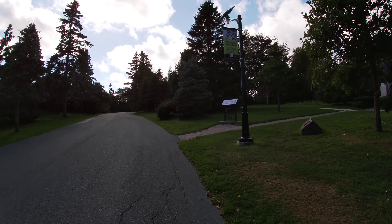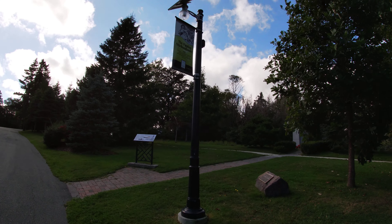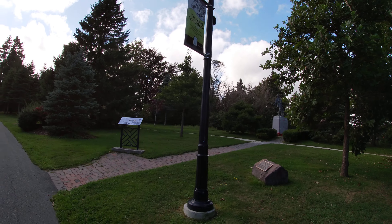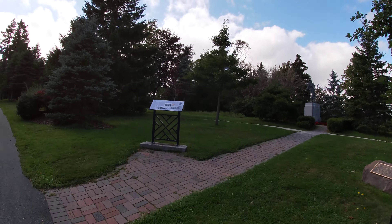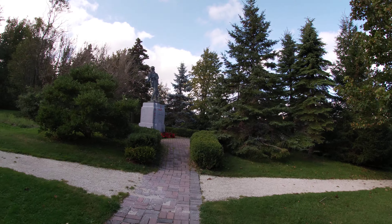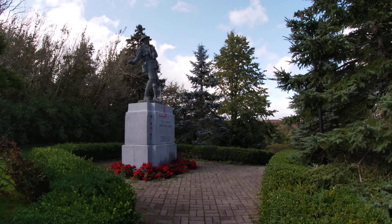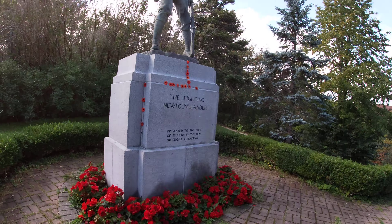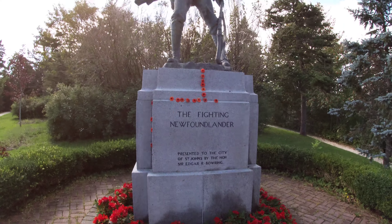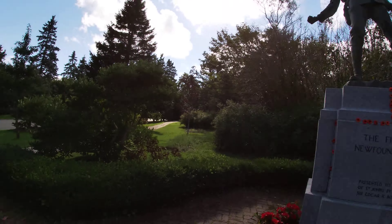Here's a memorial to the Fighting Newfoundlanders — donated in their memory, to the Royal Newfoundland Regiment, 1914 to 1918. Just a quick glimpse of this, guys — something of note. The Fighting Newfoundlander, presented to the city of St. John's by the Honourable Sir Edgar R. Bowring — the man, the family that established this park.